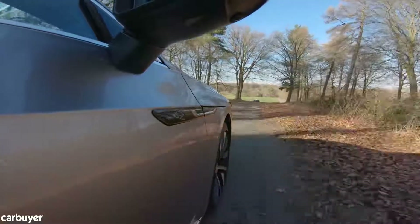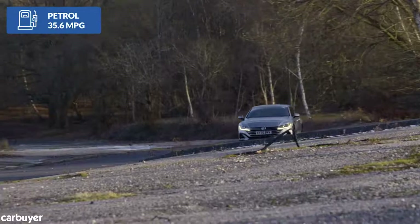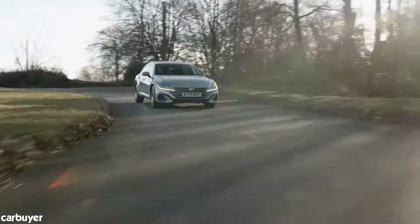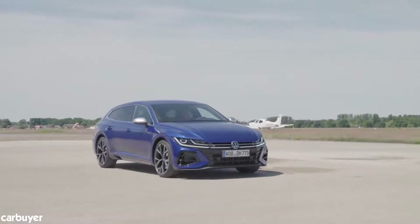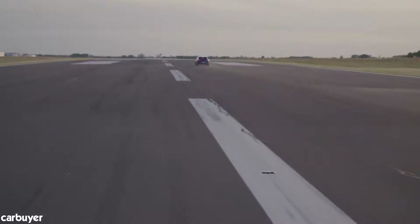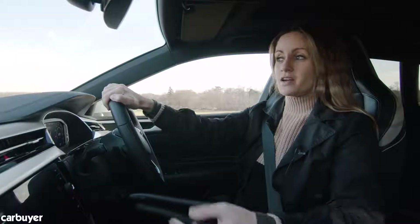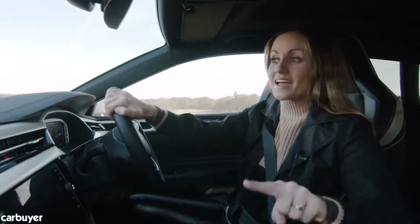Our car claims 35.6 miles per gallon and CO2 emissions of 179 grams per kilometre, putting it in the top benefit-in-kind tax band. Only the standalone high-performance Arteon R model is less economical, which isn't surprising considering it has 316 brake horsepower. Just over half of all Arteons sold will go to company car drivers, so you'll mostly see them whizzing up and down motorways.